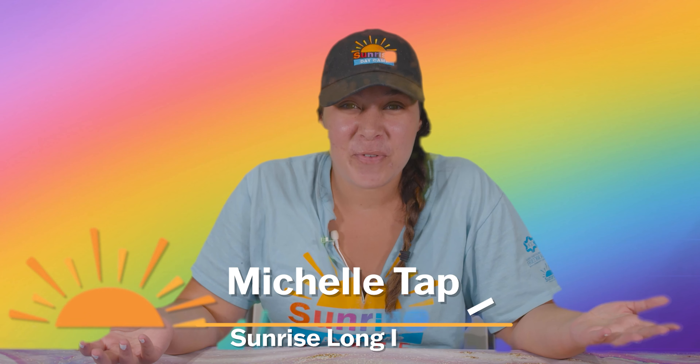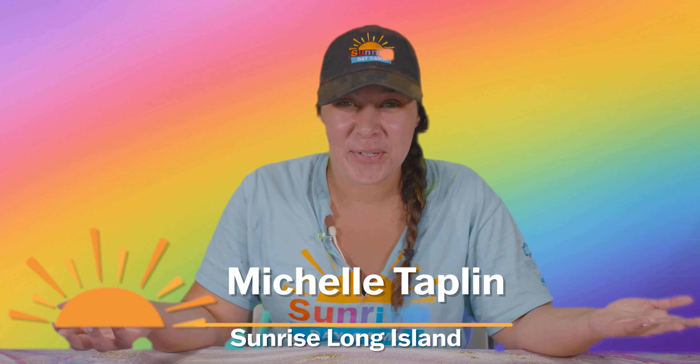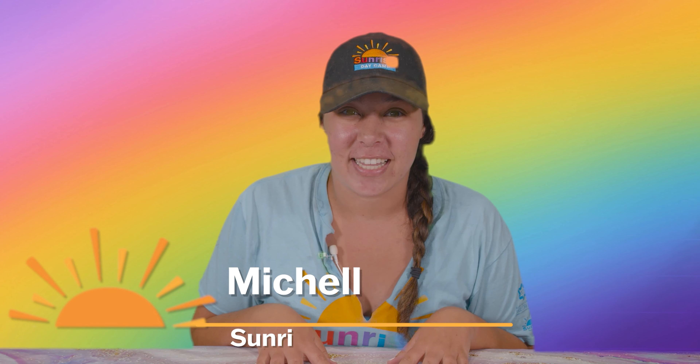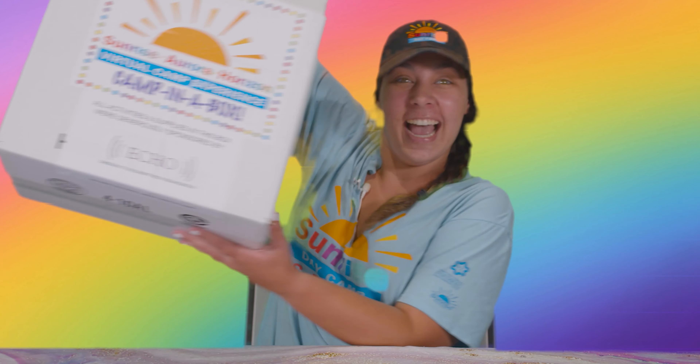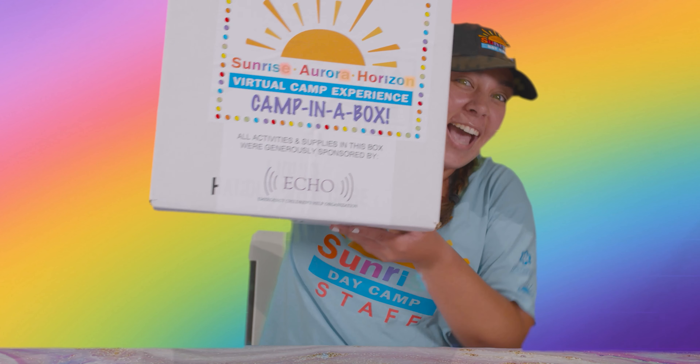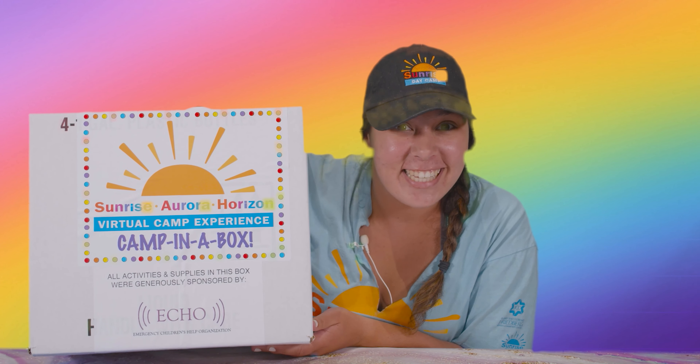Hi guys! Welcome to Virtual Camp Summer 2020. I'm Michelle from Long Island and I am so excited to be here today to tell you what's in your Camp in a Box. You've already gotten this in the mail and I'm going to tell you what's inside. You're going to be getting that box either Friday or Saturday but don't open it until Monday because then you can watch this video of me telling you what's inside.